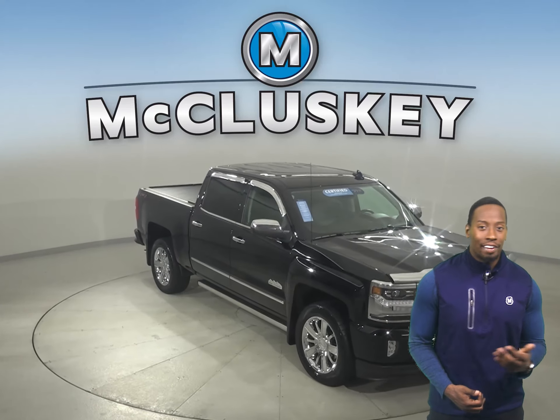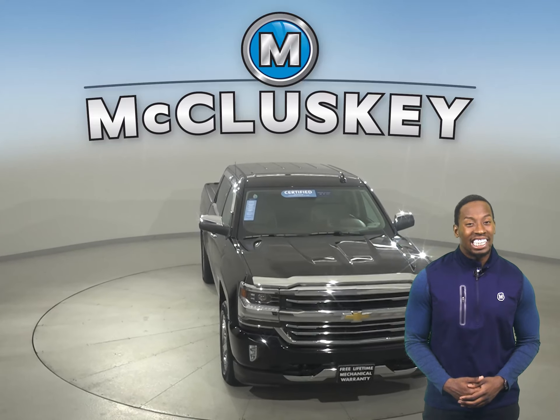Come on down today and take it on a free 48-hour test drive and see if this is your next truck.